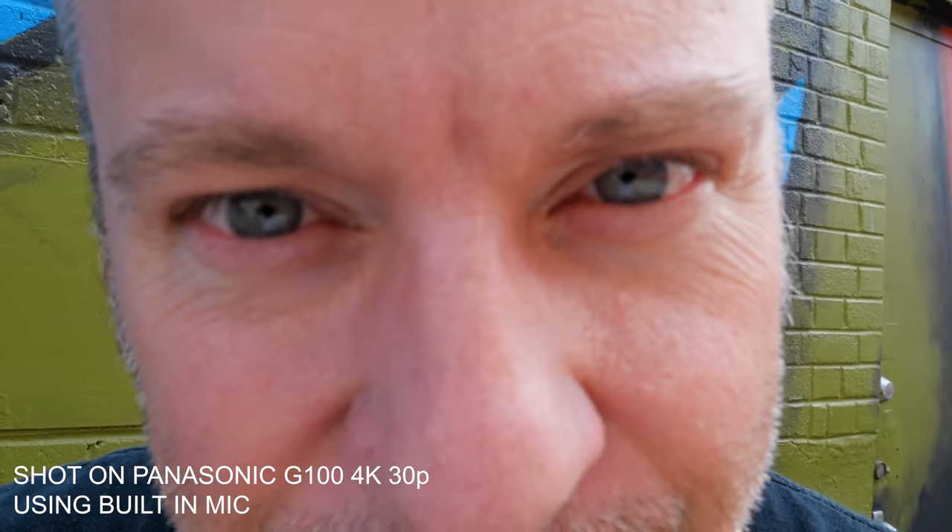I'm not sure vlogging is really my thing, but if I had to choose, I think I've chosen wisely with the Panasonic G100, which is a vlogging-specific camera. If you know nothing about vlogging, nothing about aperture or shutter speed, this camera set to full auto is going to deliver pretty decent results. I'm holding it with a small tripod underneath to keep it at arm's length. Let's get into some of the features — why I decided to choose the G100.